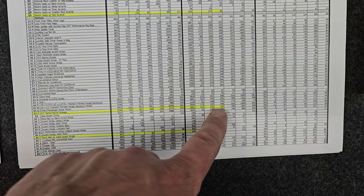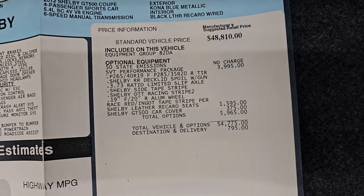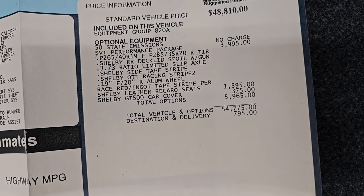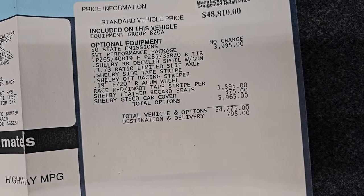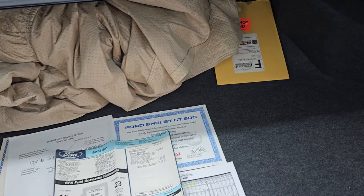This one also has the SVT Performance Package — 293 had that — and 64 had the Race Red and Ingot Silver stripes. Here is the original window sticker and all this stuff will be with the car when you come to get it. The optional equipment was the SVT Performance Package, which was a $39.95 option, the 3.73 limited-slip axle, and the Race Red Ingot tape stripe. The Recaro seats were $15.95. This one originally had a car cover but it is no longer with the vehicle; however it does have an aftermarket car cover and the tire inflator kit.